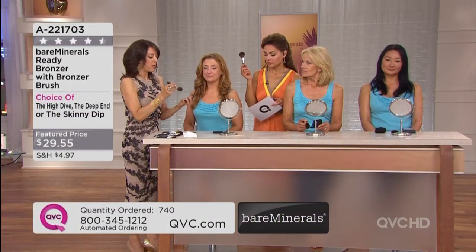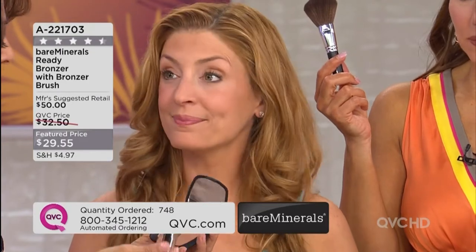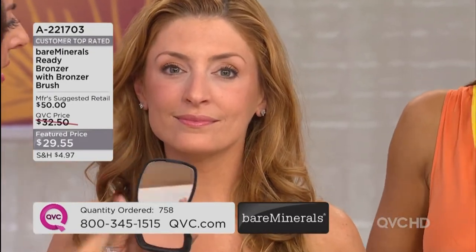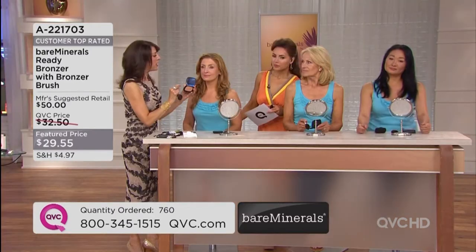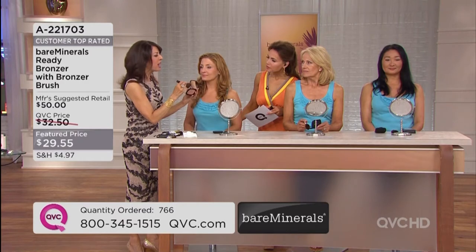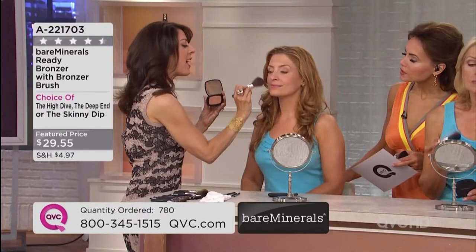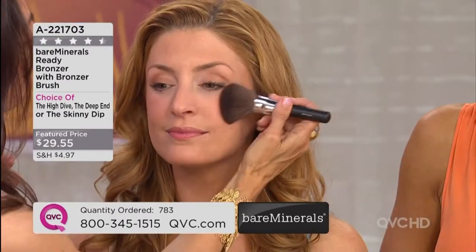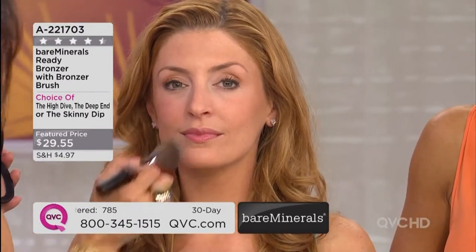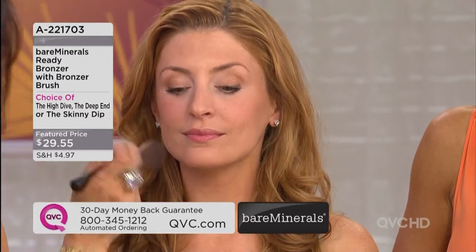We're using Skinny Dip on you. Remember, this is special technology — these are mineral pigments and we've used cold-pressed oils and conditioning ingredients, so it feels very different and very refreshing on the skin. You just tap it on and buff it. Our buffing technique delivers it flawlessly — it looks natural, it will never be too much.